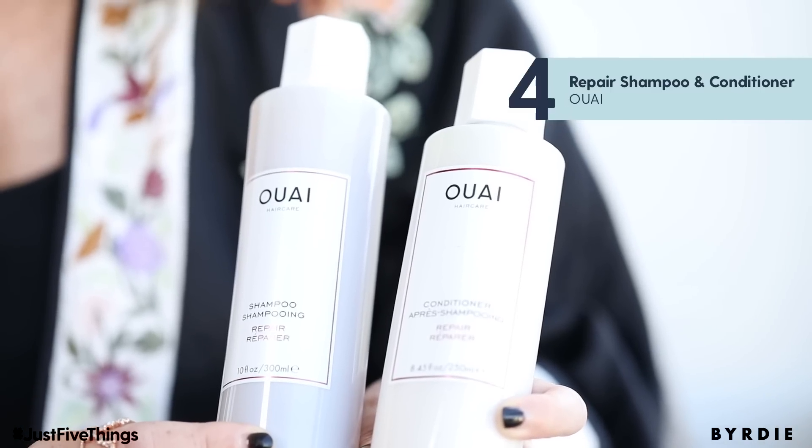My next product is a Duo. It's Sway Repair by Jen Atkin. It really makes my hair feel soft and repaired, and it also smells like heaven.